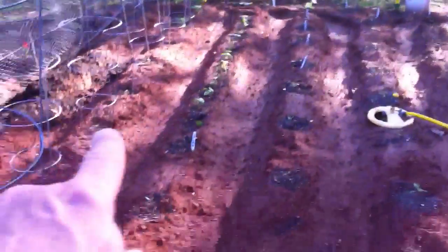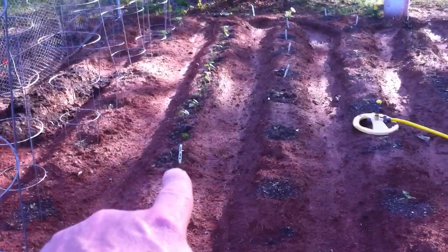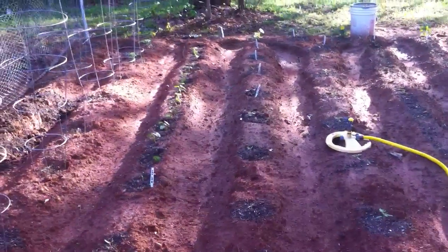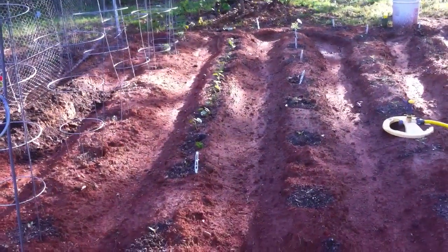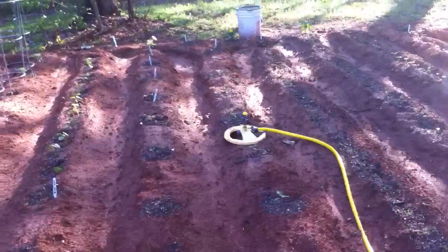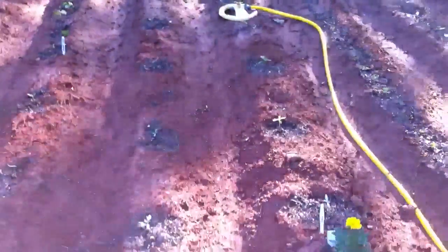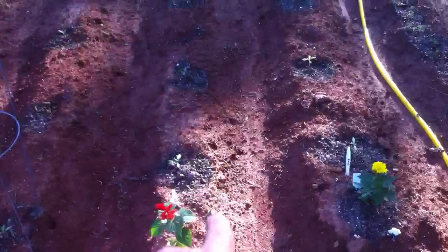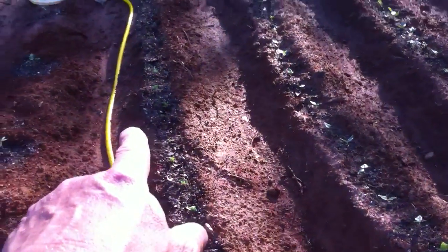After that little marker there, they're all Top Pick green beans. Then we have Beefsteak — this next row is Beefsteak tomatoes, and this row is Roma tomatoes.